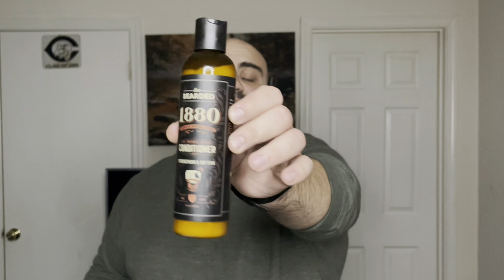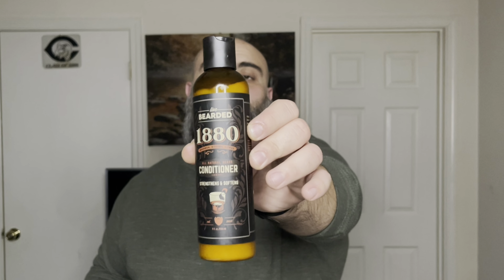Let's move on to the last two products. This is the beard conditioner — fairly new from Live Bearded, as they went a long time without one. And this is their beard wash. I'm pretty sure this is reformulated from the original. The same thing goes for these as with the butter and oil: they're all natural, no sulfates, no parabens, nothing like that — safe for your skin and beard. Some people call these the dynamic duo, saying this is one of the best wash and conditioning pairings you can buy from a company.